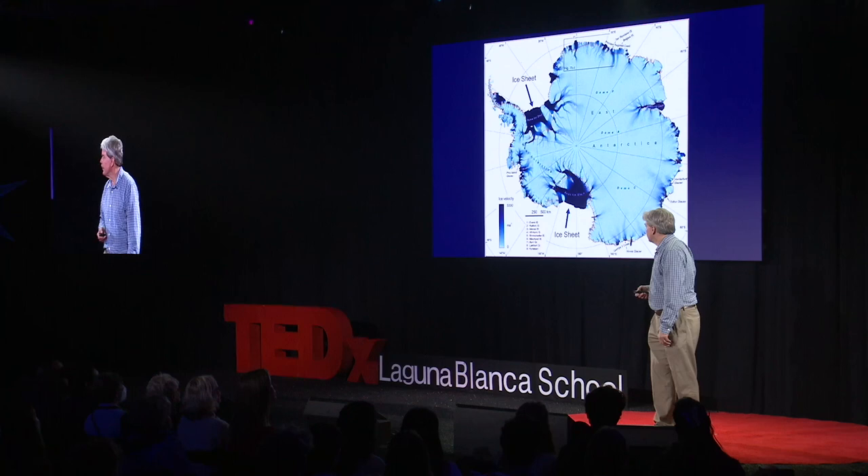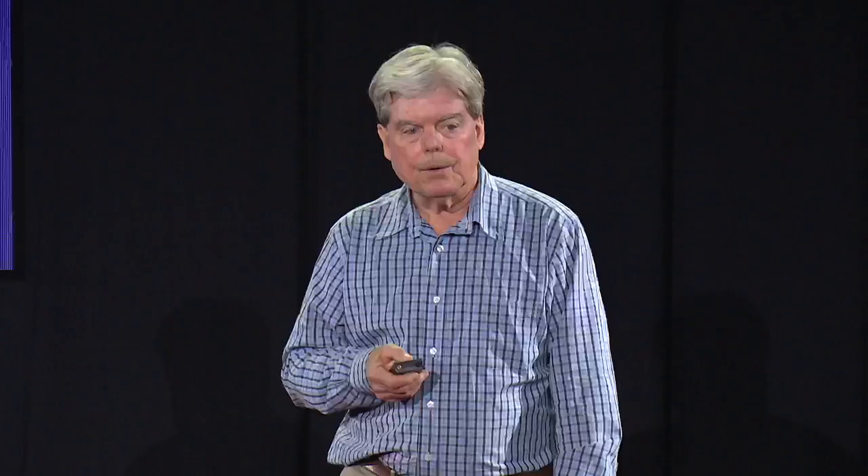Now, things are also happening with the wildlife, with the marine life that I study in Antarctica. The most poignant story is the Adelie penguin. Bill Frazier, as a grad student, came to the station about 45 years ago to study these penguins.